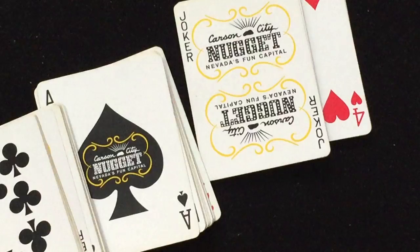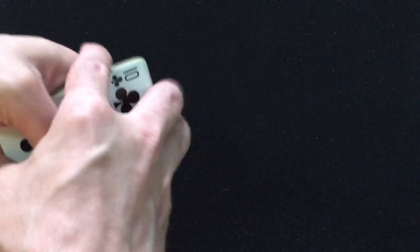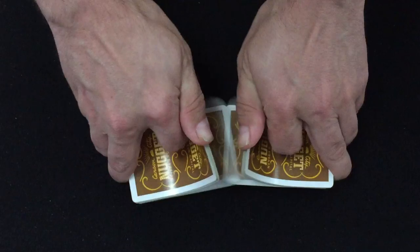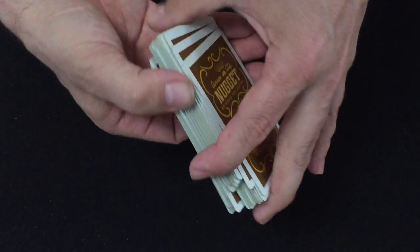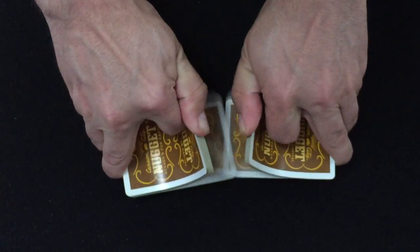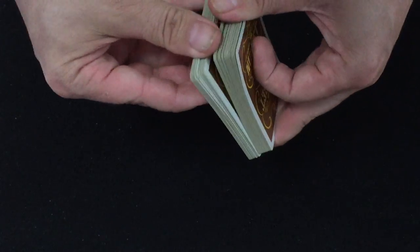Unfortunately, at some point while handling the cards, they clumped. I hope it won't be a permanent thing, but it's not a big deal. It's still an awesome deck. The person I got it from claims it was not like this before, so I'm guessing it's humidity. I might have to try getting some fanning powder or something.